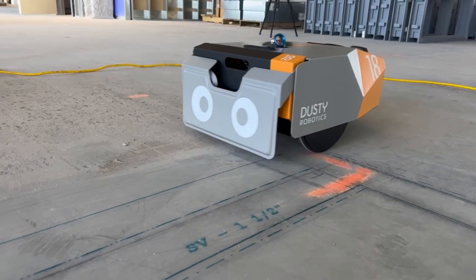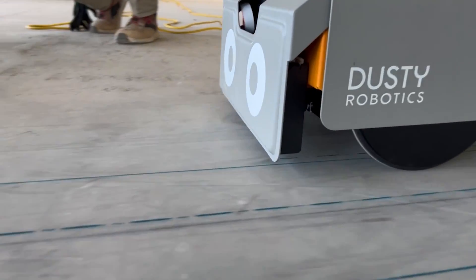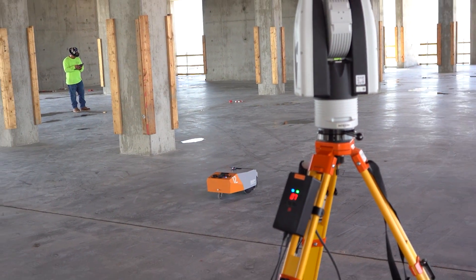On the University of Arizona Grand Challenges project, Dusty Robotics was brought in to help segue between digital plans and physical layout on the ground. Dusty helped by putting down on the ground a physical print line showing walls, penetrations, door openings, etc.